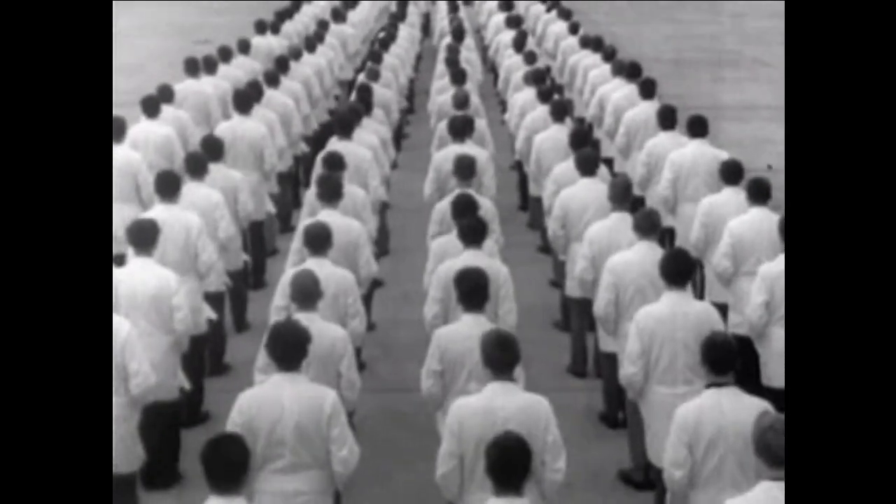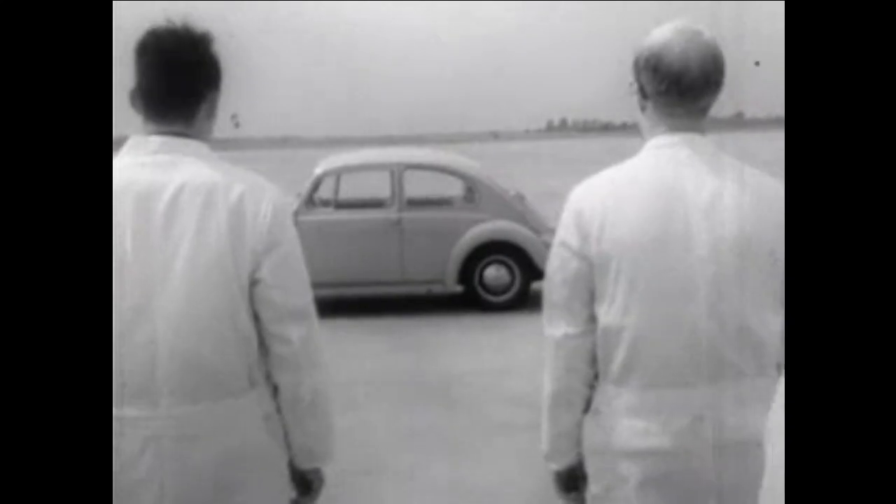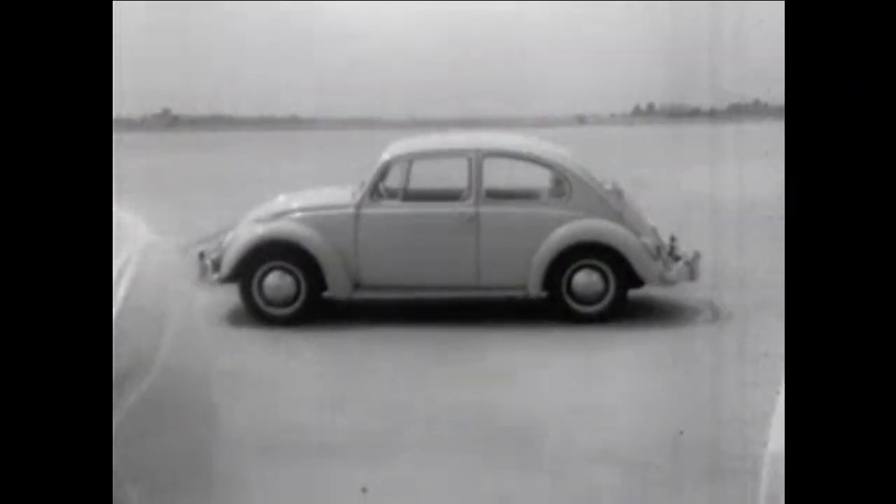Frankly, not every car we make makes it. But any car that gets to the end of that long line of inspectors is a Volkswagen.